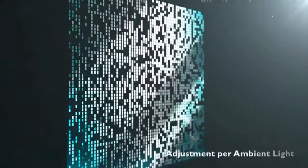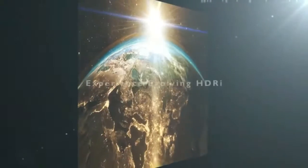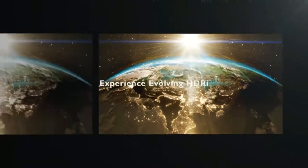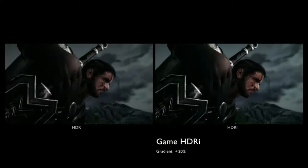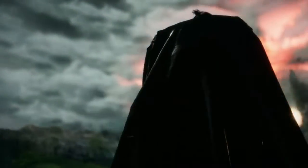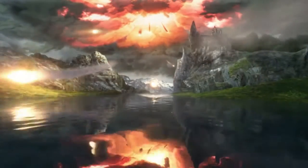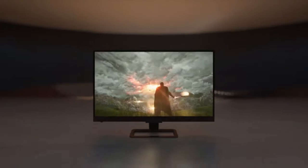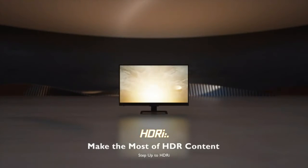AMD FreeSync Premium for the smoothest competitive gameplay. Sleek three-sided frameless design with ultra-narrow borders for the ultimate seamless multi-monitor setup. Enjoy millions of brilliant colors with over 123% sRGB color gamut area coverage and 80,000,000:1 smart contrast ratio with deeper blacks and brighter colors to create vivid, lifelike images.